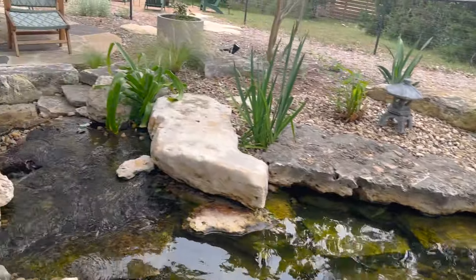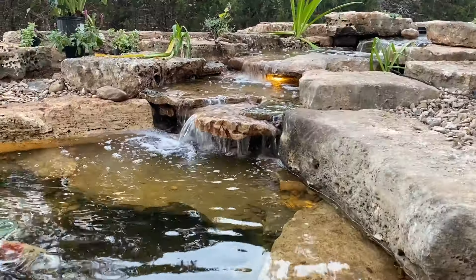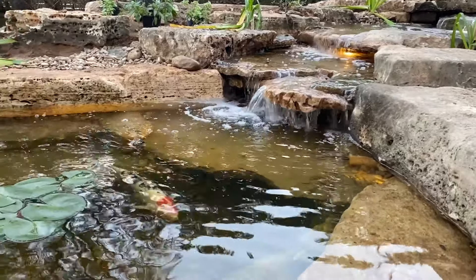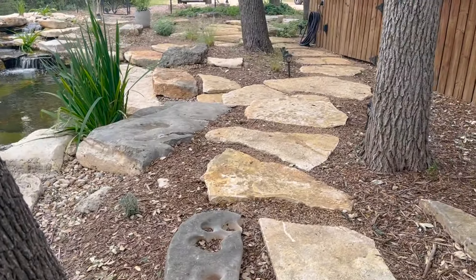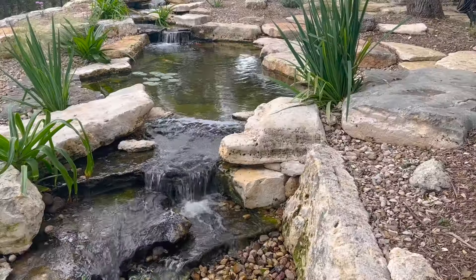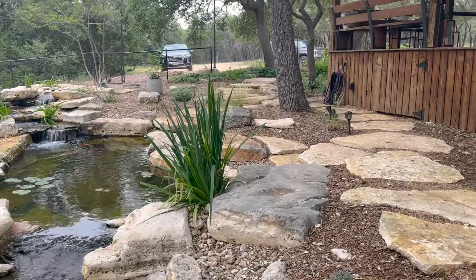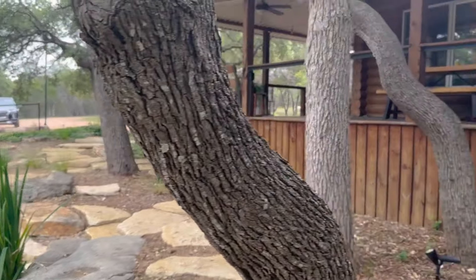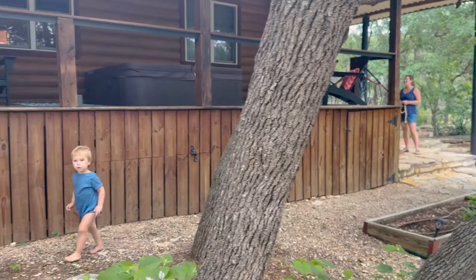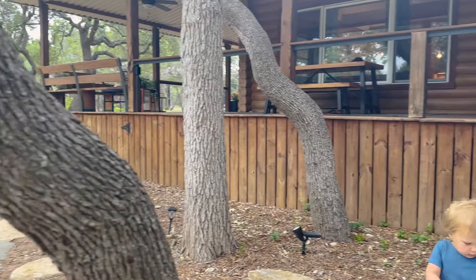With a pond like this — similar dimensions, the negative edge, all the stonework and landscaping around — it's a total investment of around 45 to $50,000. But it creates this wonderful atmosphere that surrounds this beautiful Airbnb, and everyone that stays here absolutely loves it. It's their favorite part about the whole thing. What's the koi's name?